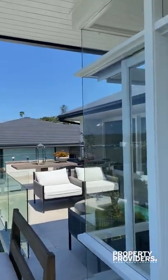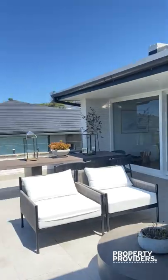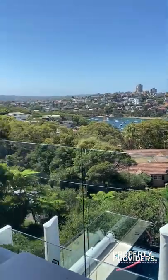So this is the main level that we're starting on. You have this lovely alfresco area. You can see down below there's another large seating area with pool and barbecue.